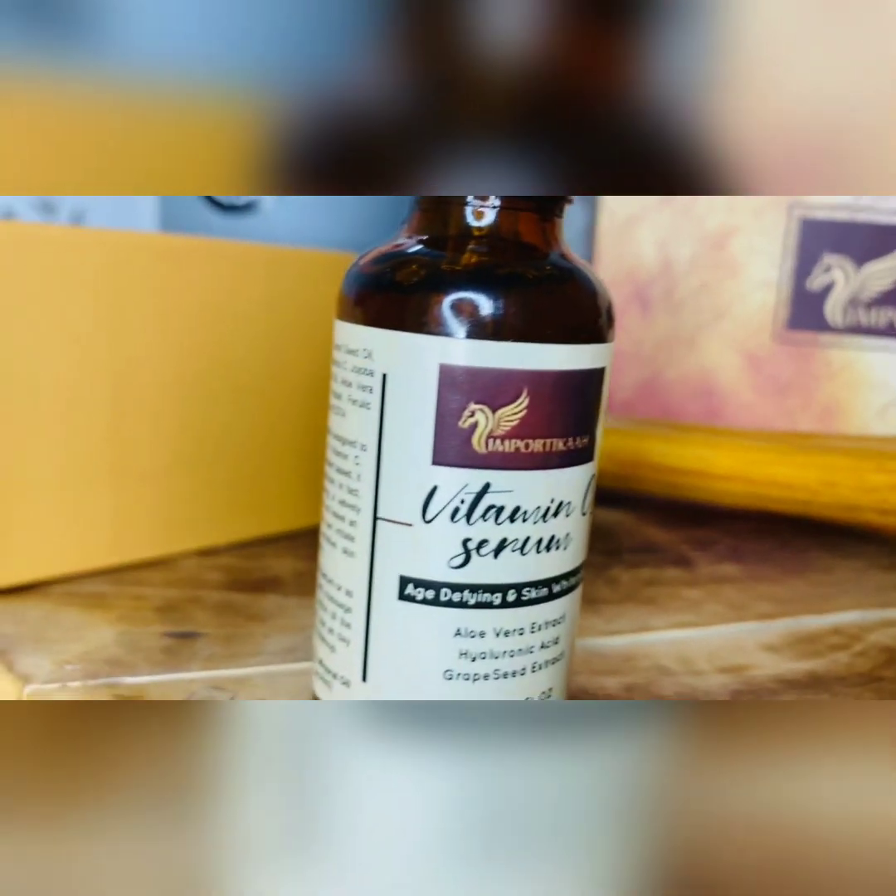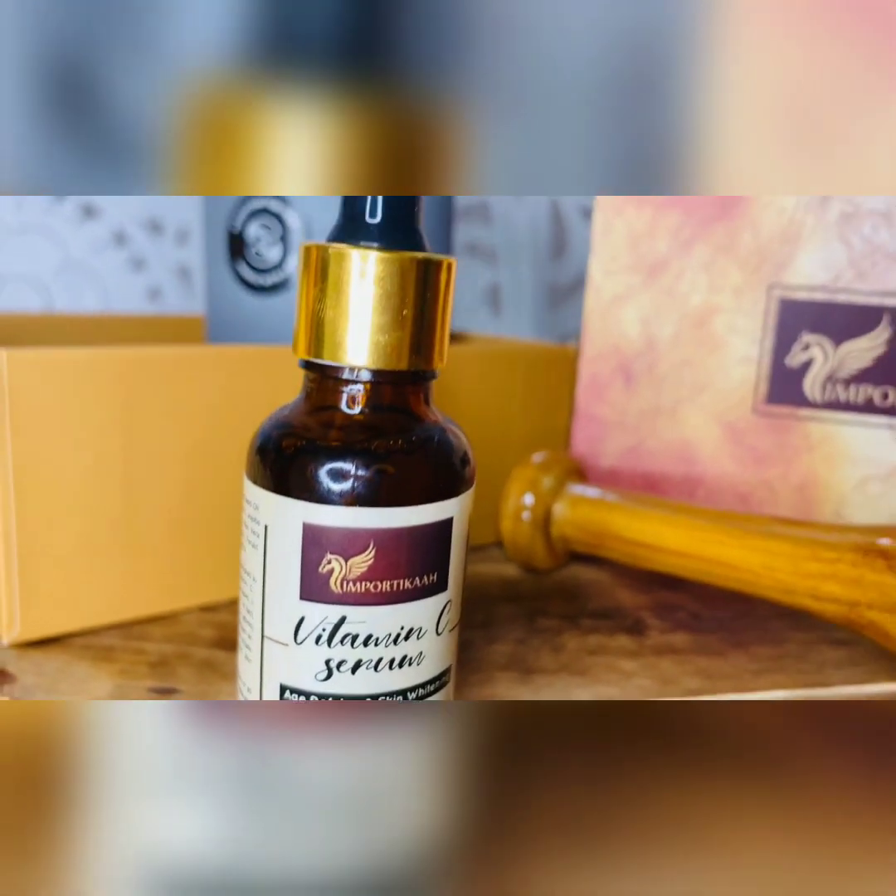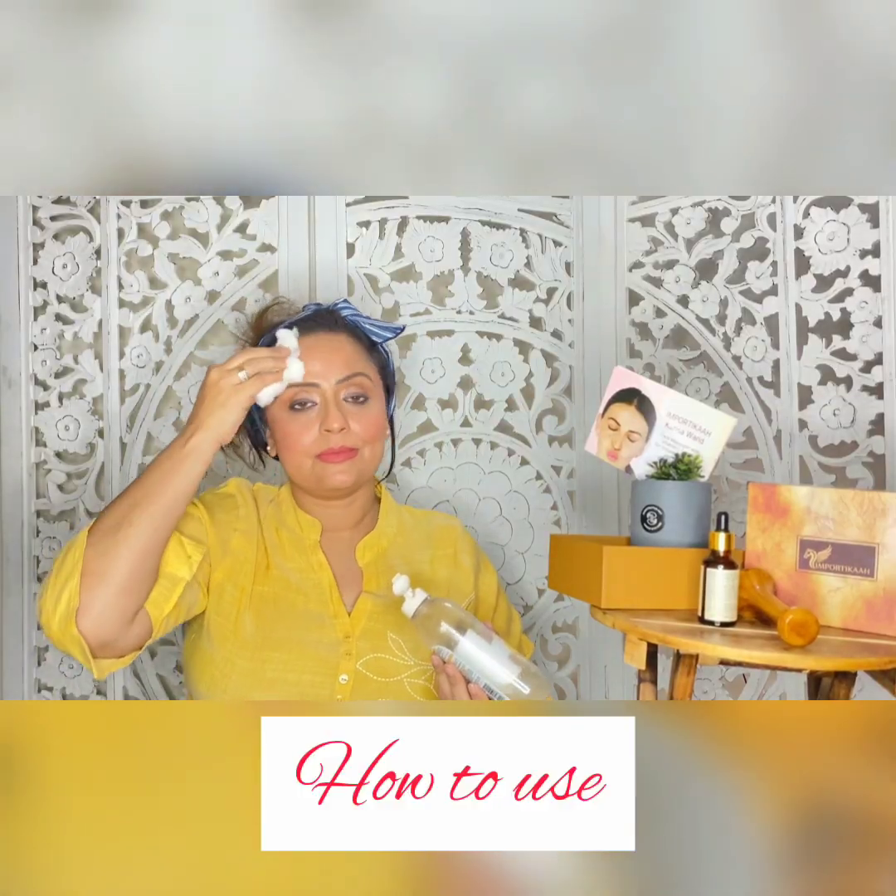This is Importica's Vitamin C Serum, which comes with it — very potent and completely herbal. The metal you are seeing is the Kansa Wand; it is bell metal, which means brass. This is an age-old beauty secret of ancient women. It is supposed to accelerate whatever application you're using on your face and helps absorb it into your skin. First, thoroughly cleanse your face with the cleanser, removing all traces of dirt and makeup.